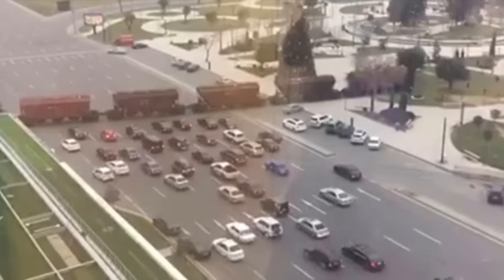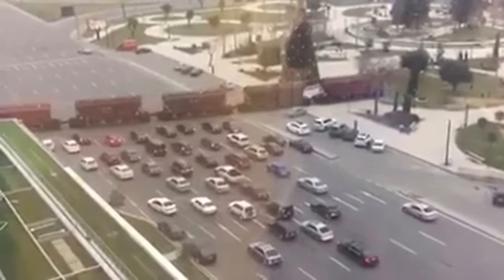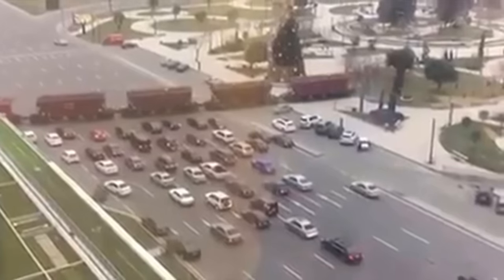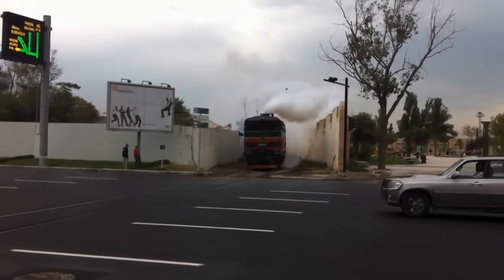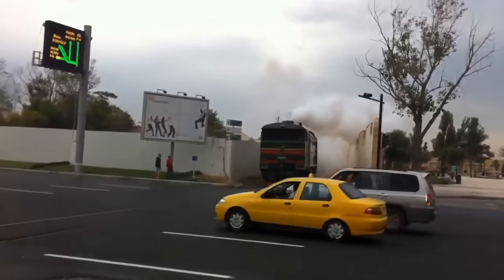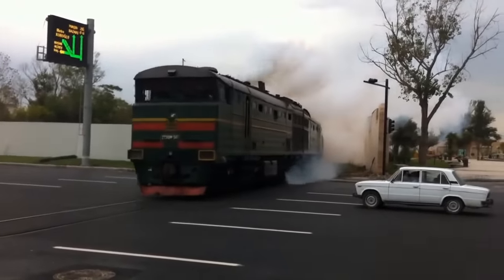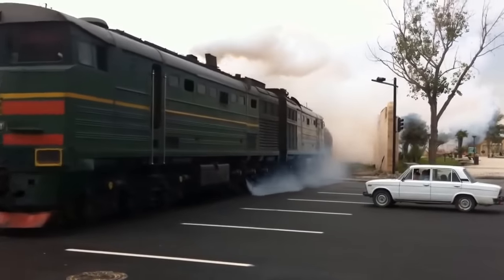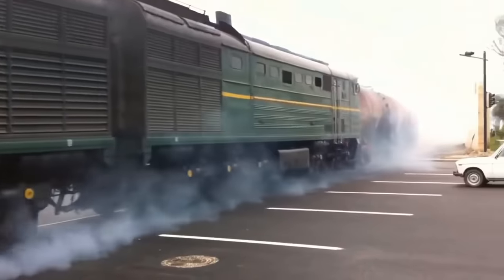I didn't find any information or additional footage relating to a Baku train crossing the motorway exactly as shown. But I did find another piece of footage showing a train crossing the same road in the same area, though I believe it was filmed years earlier. According to Google Earth, that train track is no longer there and the area has been significantly redeveloped.